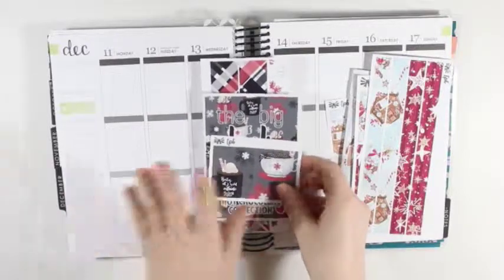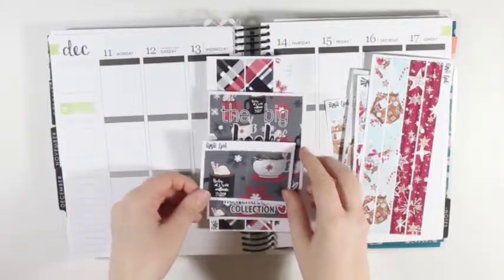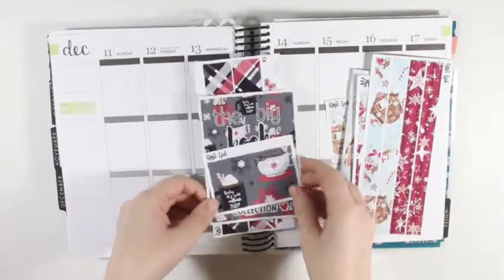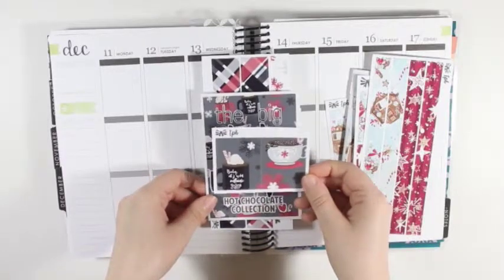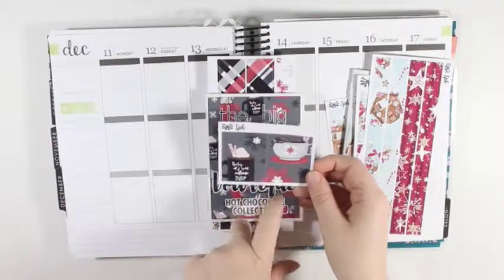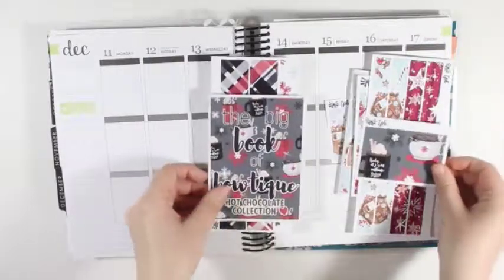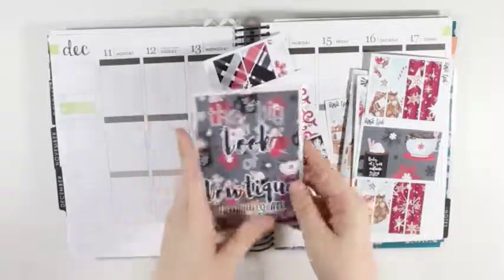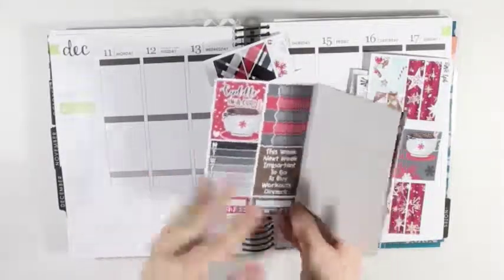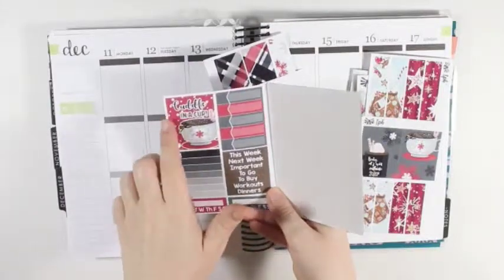The next collection I'm going to be using in my Erin Condren. This is the hot chocolate collection — clearly whenever I bought both of these collections I was hungry. Again you have the double box, and both of them have the little hot cocoa, and the cup says 'Baby it's cold outside.' For the book, it is the same format as the gingerbread one just with different color patterns. You again have the full box, and this one says 'Cuddle and a cup.' You have the weekly ombre, habit trackers, headers, and labels.